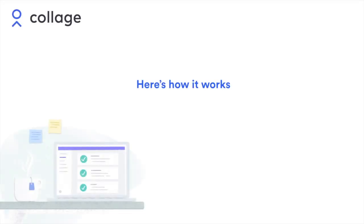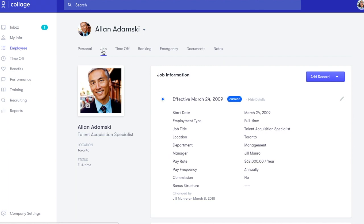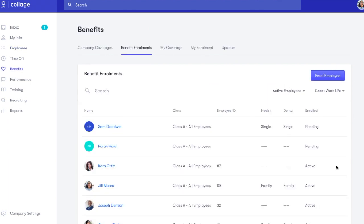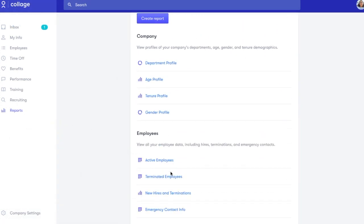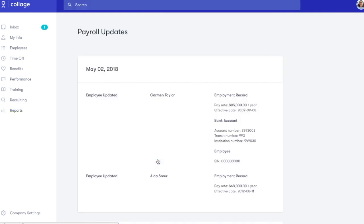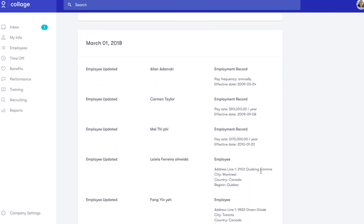Here's how it works. Collage's core product is an HR and benefits platform that digitally collects and stores employee data. This information includes new hires and terminations, roles and compensation, paid and unpaid time off, tax and direct deposit information, benefits deductions, and more. Any time this information is modified in our platform, either by an employee or an administrator, Collage generates an automated report that is sent directly to your dedicated payroll manager. This keeps all payroll-related updates in one secure location and eliminates double entry, clerical errors, or the risk of misplacing or forgetting important updates.